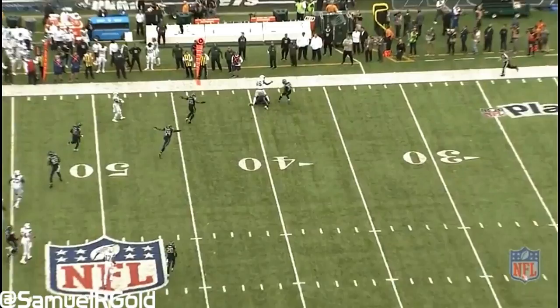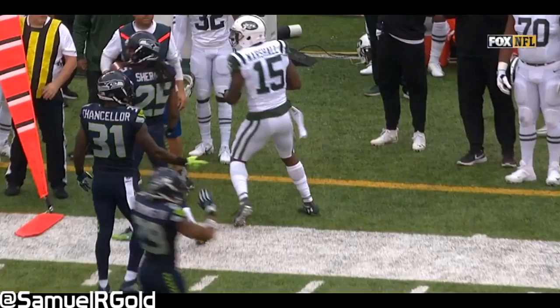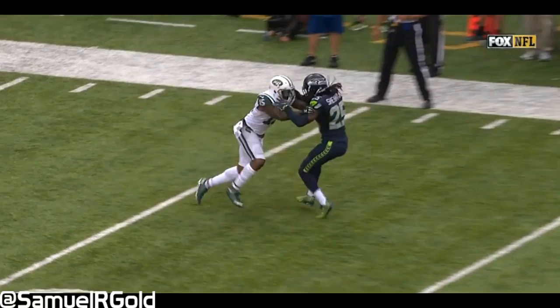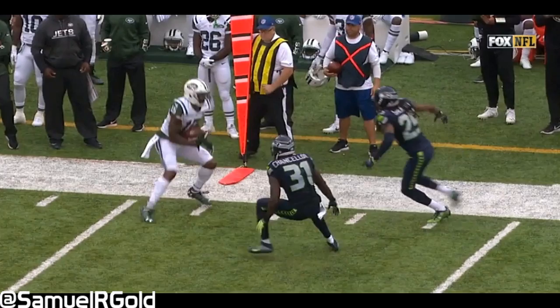On Marshall's eighth target, Sherman was penalized for a defensive pass interference penalty. I'm still legitimately confused by this call. Looking at the tape, Marshall runs a hitch route right before the sticks, Sherman has both arms on Marshall, but Marshall pushes Sherman off of him before the pass arrives to create separation. Maybe the refs didn't like the arm contact before the pass — I can't honestly say, but this type of physical coverage is not new to Sherman; he plays physically every single game.